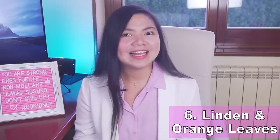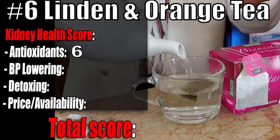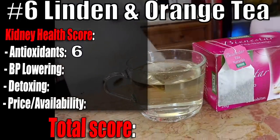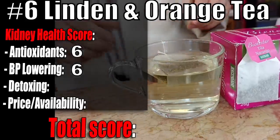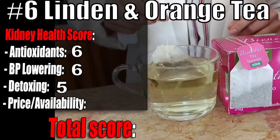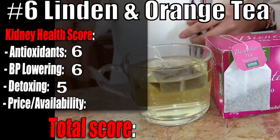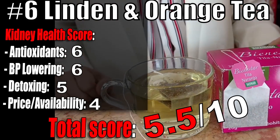Linden and orange tea kidney health score: Antioxidants 6 out of 10, thanks to the properties of orange leaves. Blood pressure 6 out of 10 — Linden is a soothing herb linked to lower blood pressure. Detoxing effect 5 out of 10, as Linden is a mild diuretic. Price and availability 4 out of 10 — inexpensive, but not the easiest to find. Total score: 5.5 out of 10.